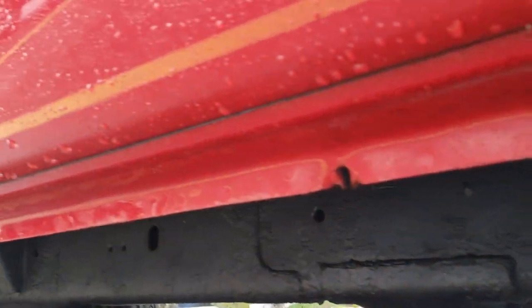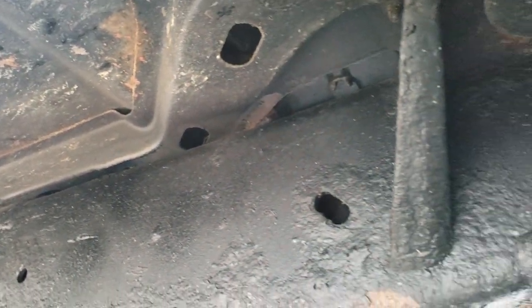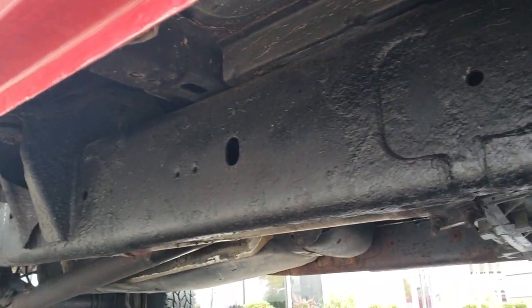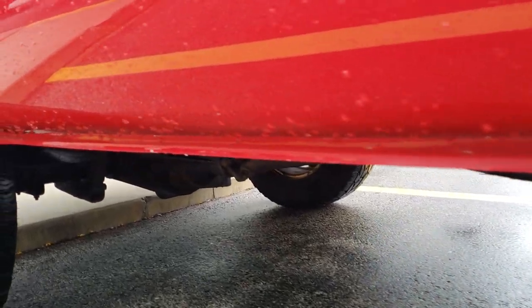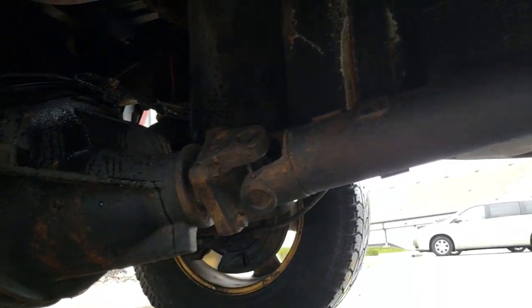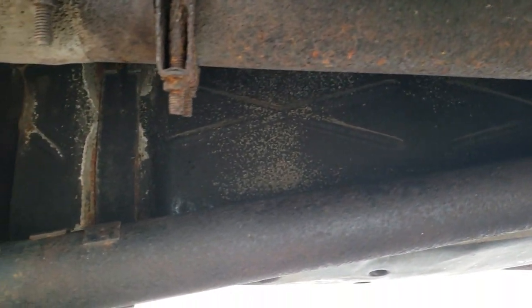Looks pretty good in here. These little rockers look good as well. Just a little bit of surface corrosion but nothing really too bad. This box side looks really good too. Drive shaft and everything else looks pretty good.